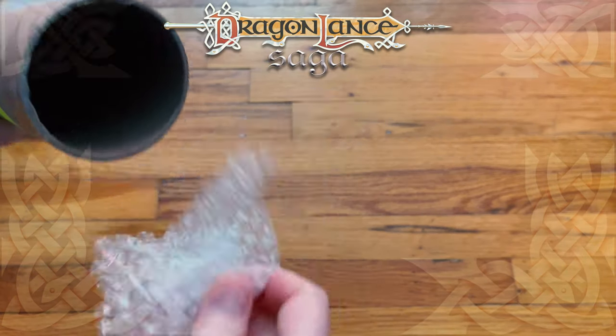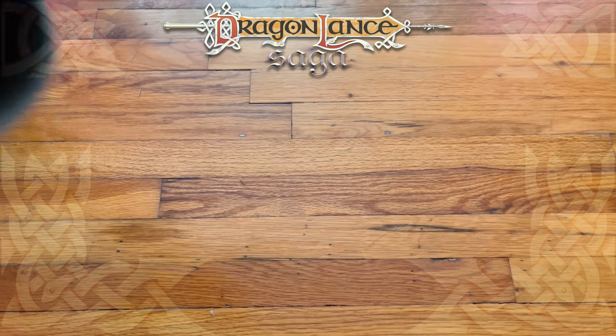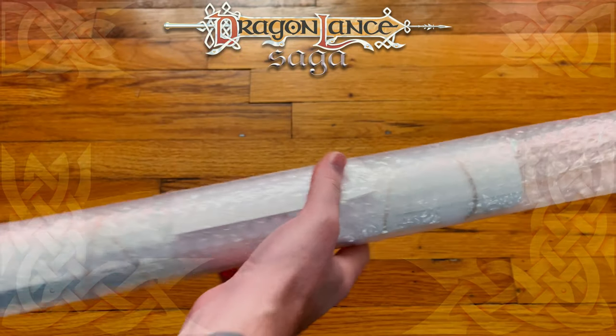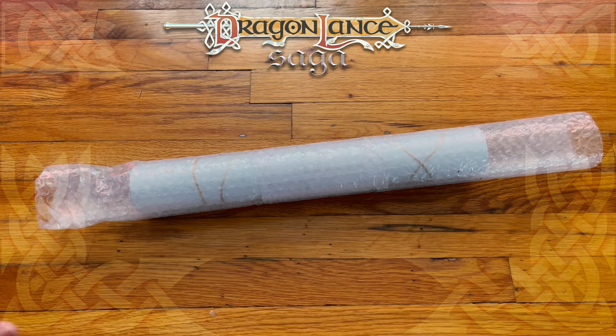Okay, here we go. This is what I wanted! Bubble wrap! Eh, maybe not. Let's see if I can get this out of here without doing any harm in any way. And that's all — it's in the tube.